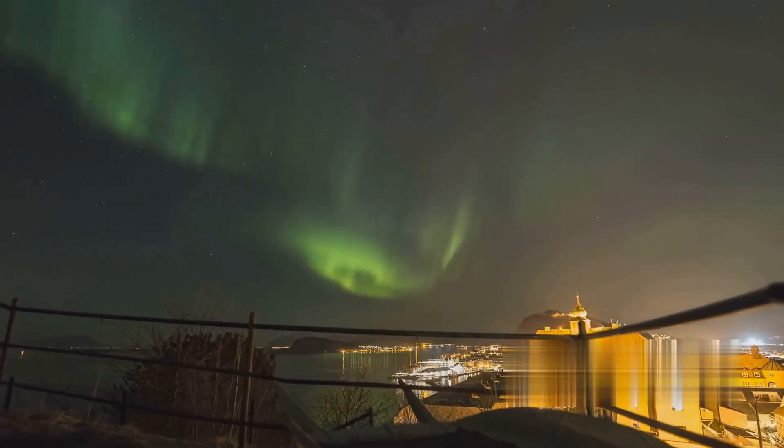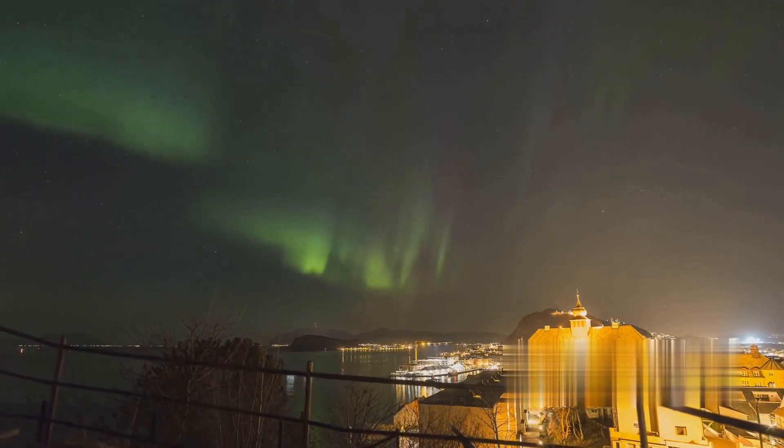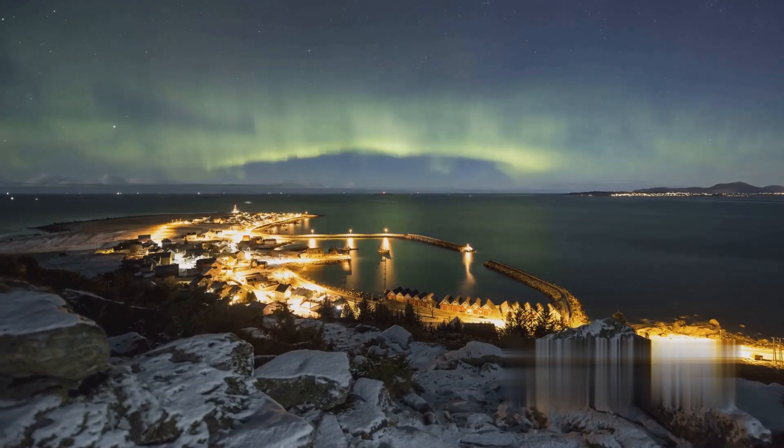Heading north, we reach Tromsø, the gateway to the Arctic. Renowned for its northern lights, midnight sun, and a vibrant music scene, Tromsø is a hotspot for adventurers and music lovers.